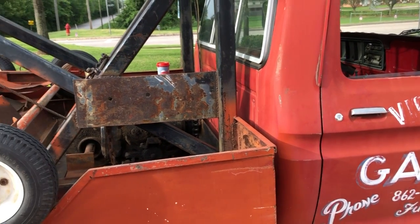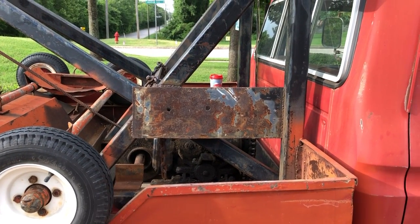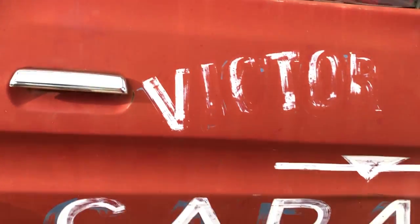Good morning, we're at Rudy's today, and Brent's brought in a tow truck we haven't seen before. Brent, tell us a little bit about it. It's a 1977 Ford F-350 tow truck. It comes from Victor Umphress Garage, as it says on the door.